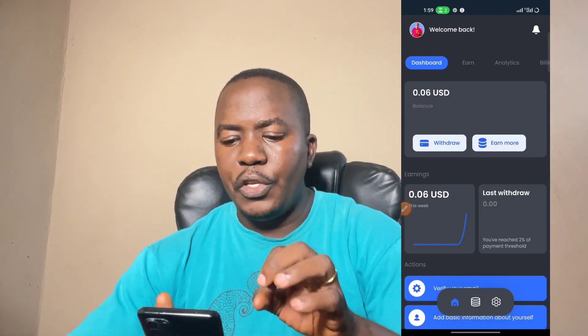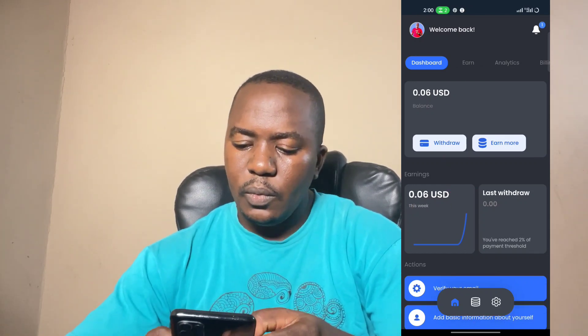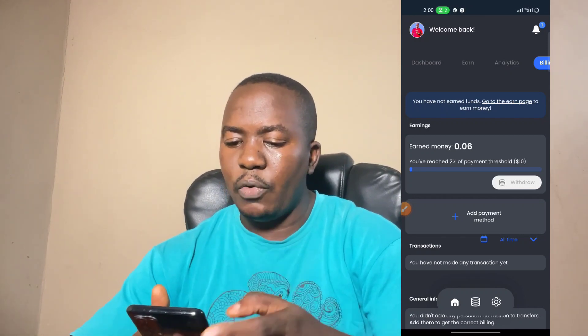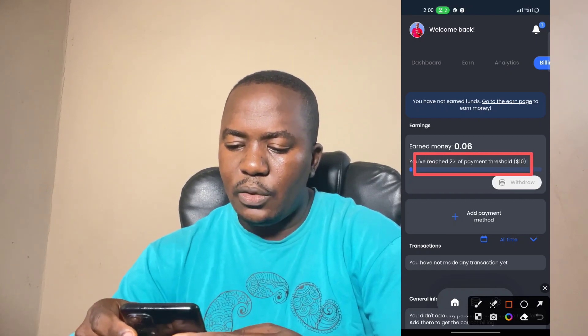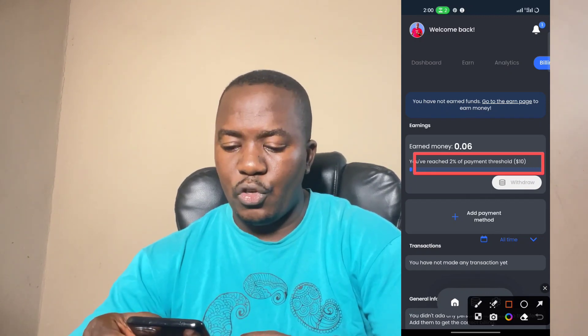To withdraw your money, come to your dashboard and click on the withdraw button. You'll be taken to the withdrawal page. The minimum payout is $10 USD — that's the minimum threshold. Once you earn $10 USD, you'll be able to withdraw this money to your bank account and add a payment method. There is no limitation to how much you can make watching video ads on this platform.